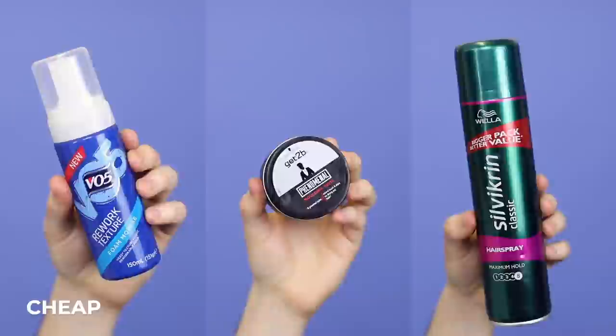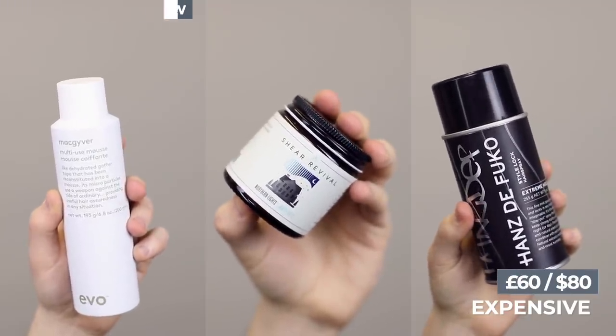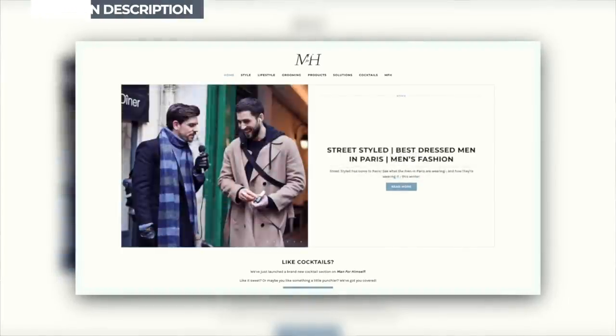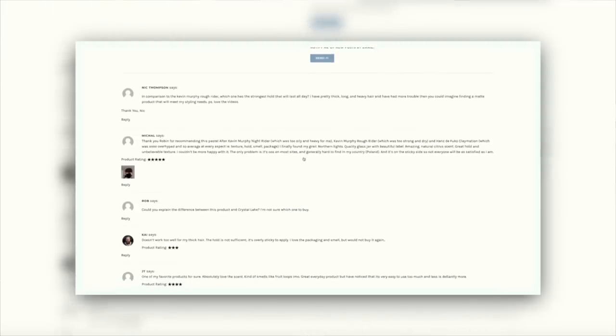I've got one set of products which costs around about the £10 mark for three of them, then another set which costs around about the £60 mark for the three. If you're new to my channel and you've not yet subscribed, hi, I'm Robin — this is Man For Himself, this is Budget Battle. Please do press subscribe right now. All the products you see today, plus others I've reviewed recently, are all on manforhimself.com — a fully dedicated product section, my bible of products. But here we go, the Quiff hairstyle, the budget battle.